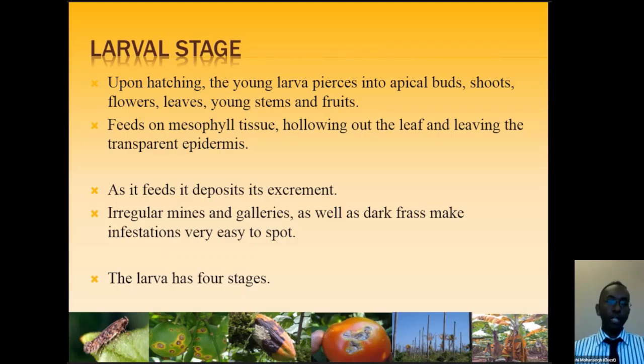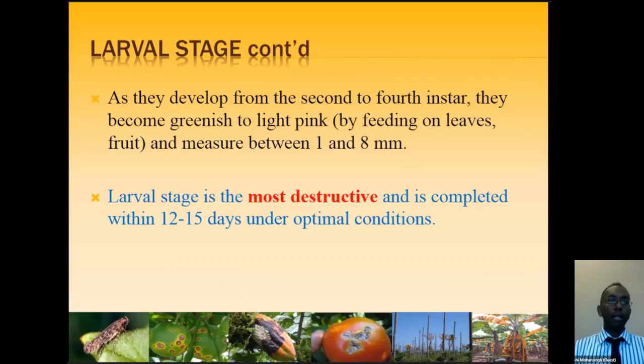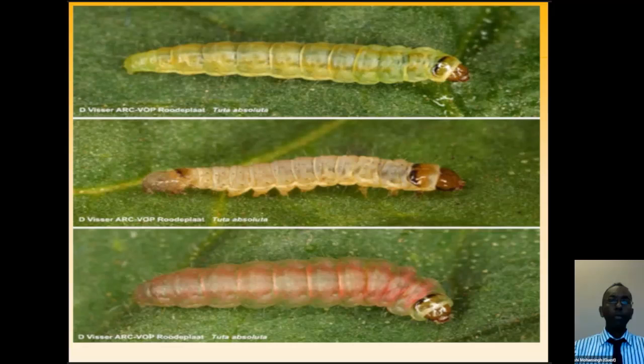The larval stage goes through four stages, or instars. From the second to the fourth instar, the larva changes from a greenish color to a light pink color as it feeds. The larval stage is the most destructive stage of this pest — it feeds for about 12 to 15 days and can cause enormous damage in that time. People may call it a caterpillar or worm, but the correct terminology is larva.